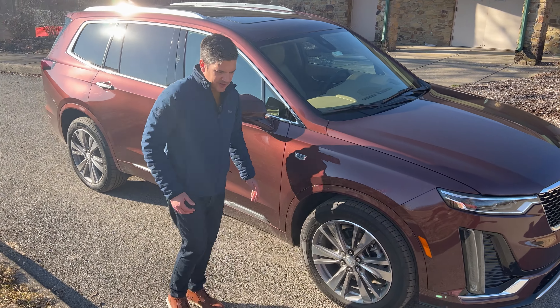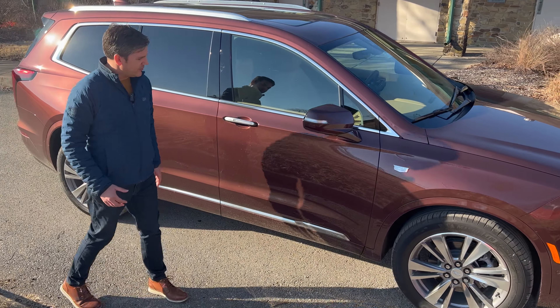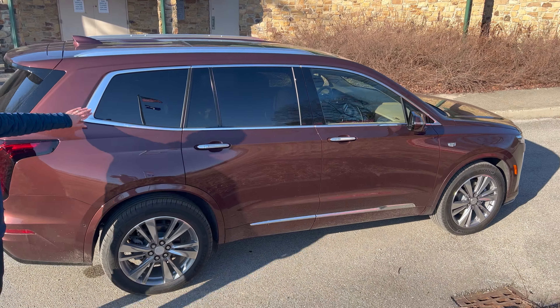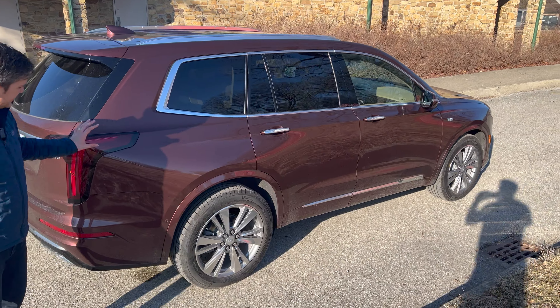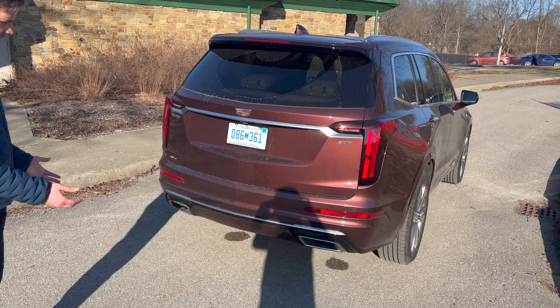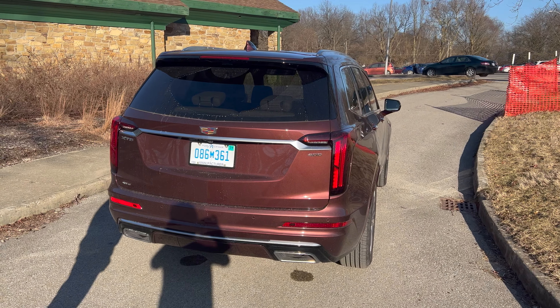Coming down the side, some people have complained it looks a little too Volvo and not enough Cadillac, but it's a handsome vehicle. The 20-inch alloy wheels make nice use of chrome, and it comes into the tail lamps that give it that tail-fin look in the back. Overall, it gives it the Cadillac signature. I like the exhaust — it's nicely integrated into the lower fascia.